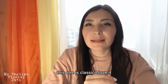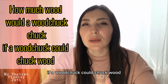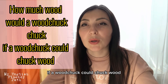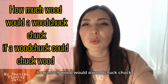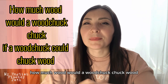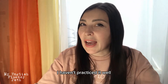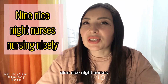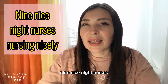This one is a classic — I love it: "How much wood would a woodchuck chuck if a woodchuck could chuck wood?" Let's say it slowly: "How much wood would a woodchuck chuck if a woodchuck could chuck wood?" Now faster: "How much wood would a woodchuck chuck if a woodchuck could chuck wood? How much wood would a woodchuck chuck if a woodchuck could chuck wood?"